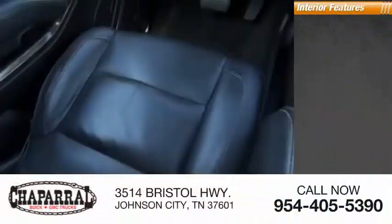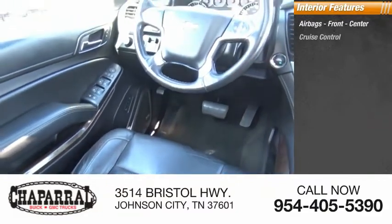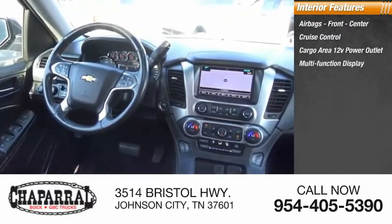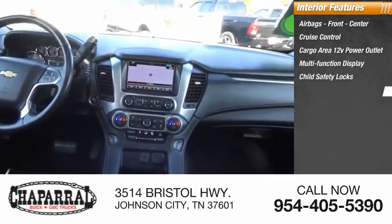Inside you'll find airbags — front and center — cruise control, cargo area 12-volt power outlet, multifunction display, child safety locks, power steering.